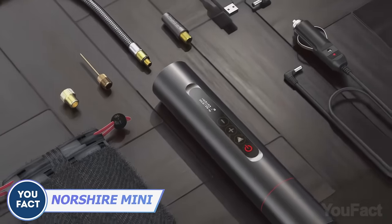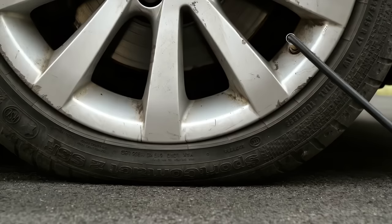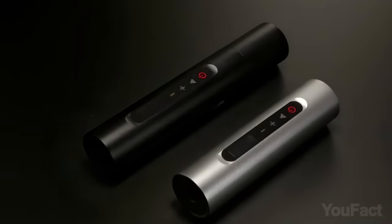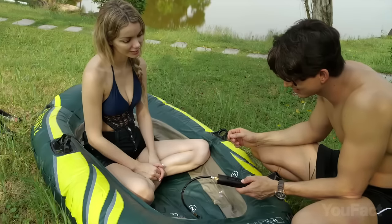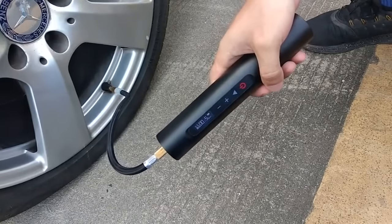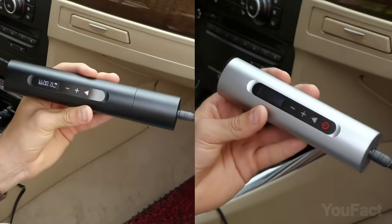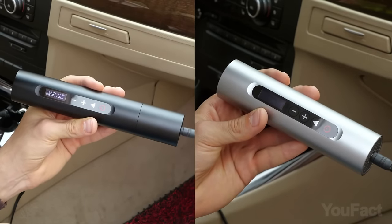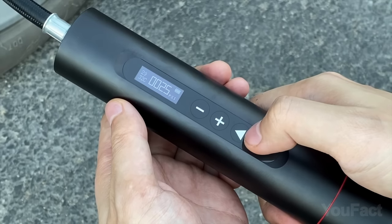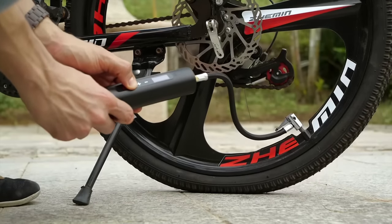Meet Northshire Mini, the smallest yet mightiest tire inflator you'll ever encounter. This compact gadget can inflate your tires in mere minutes. Despite its small size, it packs a punch, boasting a potent motor that delivers 56 watts of power and 40 pounds of torque, all while pumping 2-4 gallons of air per minute. It's remarkably smart, too — using only a minimal amount of power on standby and stopping automatically when the pressure reaches the desired level. The inflation process can be monitored on its OLED display, and it's easy to operate with just four touch buttons.